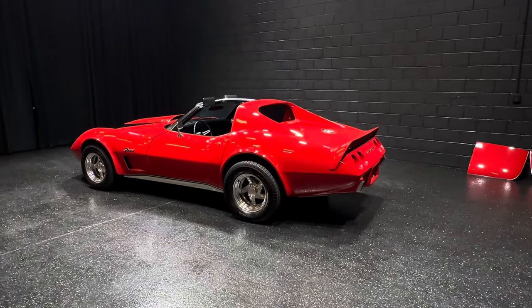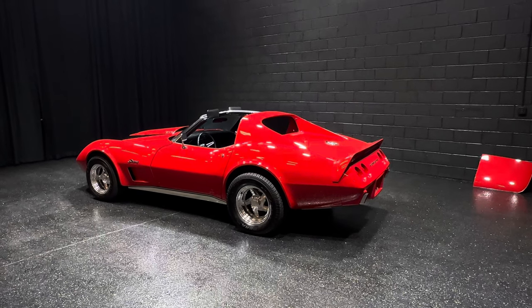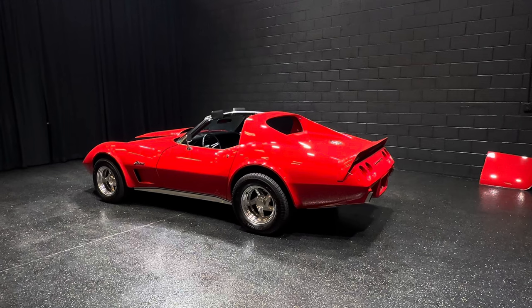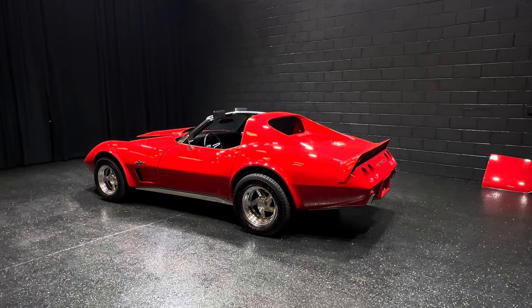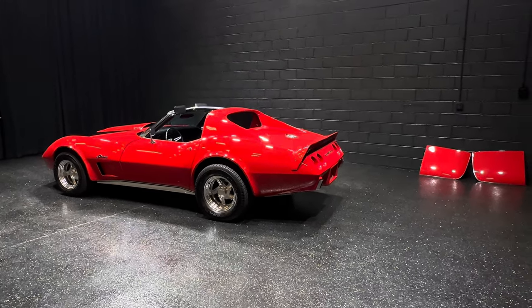454 big block motor, five-speed Tremec, four-wheel power disc brakes. Beautiful, gorgeous — it's everything you see here. 100% satisfaction. My number's 847-848-1850. Thanks for watching. MGMclassiccars.com. My name is Thomas.